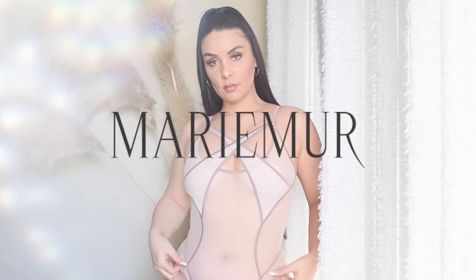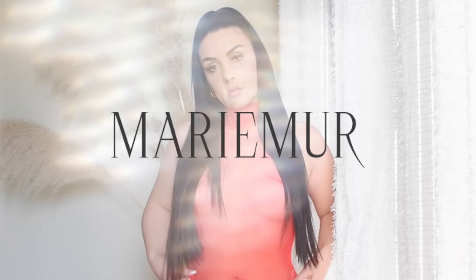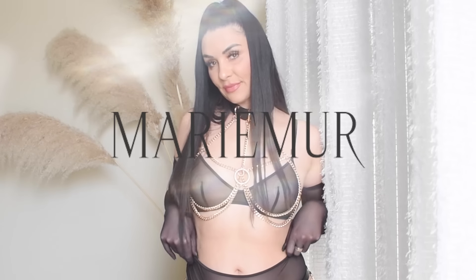Welcome back! I have a super fun try-on haul for you today — it's going to be a lingerie haul. I got some super nice pieces from Mary Mirror — I'm not sure if I'm saying this right, please correct me if I said it wrong. This is high-end lingerie that I'm about to show you, and I couldn't be more excited. I think it would make a great gift.